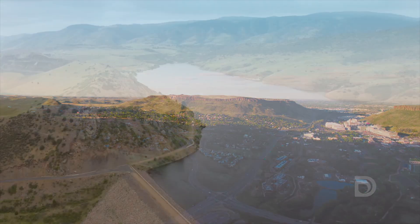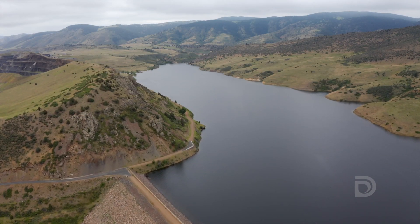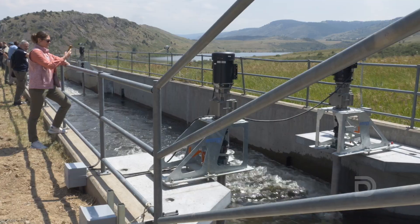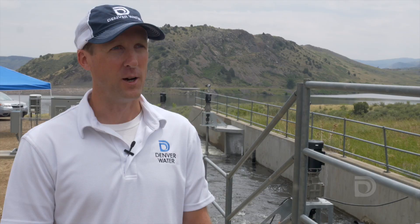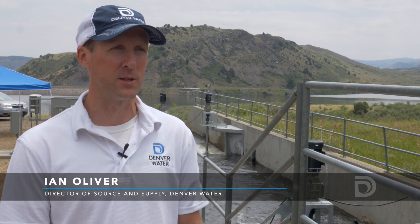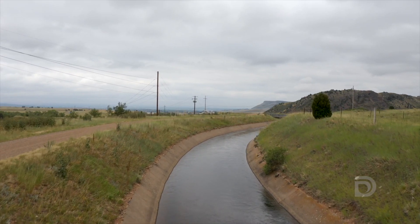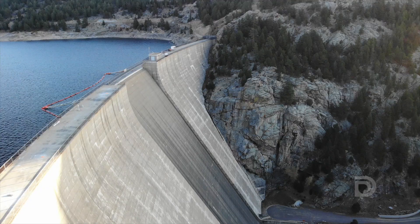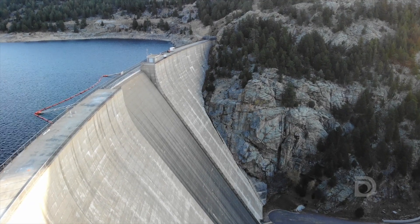We're here just north of Golden at Denver Water's Ralston Reservoir and we're giving a tour to hydroelectric professionals from all over the country and the international community of a new hydrokinetic installation that we have installed at this site. We're standing right on the banks of the South Boulder Canal, which brings water from Gross Reservoir, which is about eight miles upstream of here.